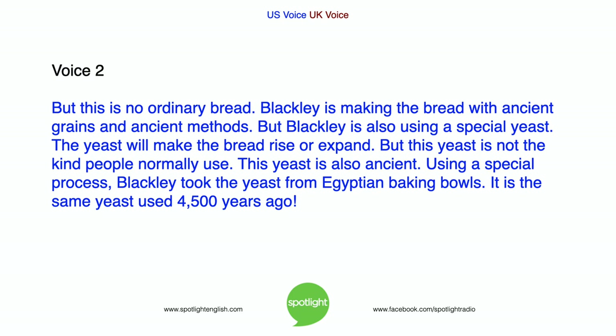Blackley is also using a special yeast. The yeast will make the bread rise or expand. But this yeast is not the kind people normally use. This yeast is also ancient. Using a special process, Blackley took the yeast from Egyptian baking bowls. It is the same yeast used 4,500 years ago.